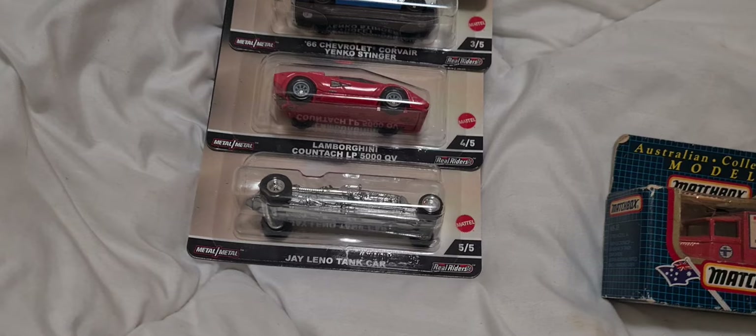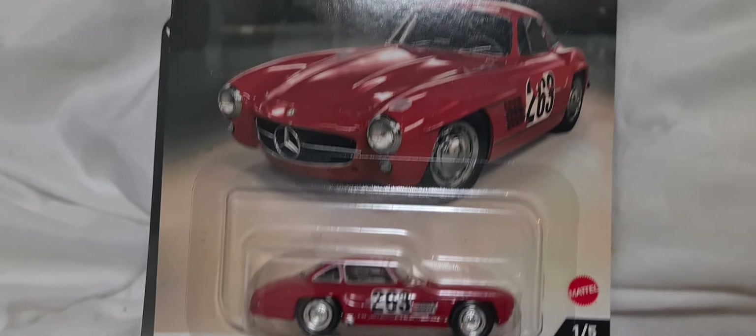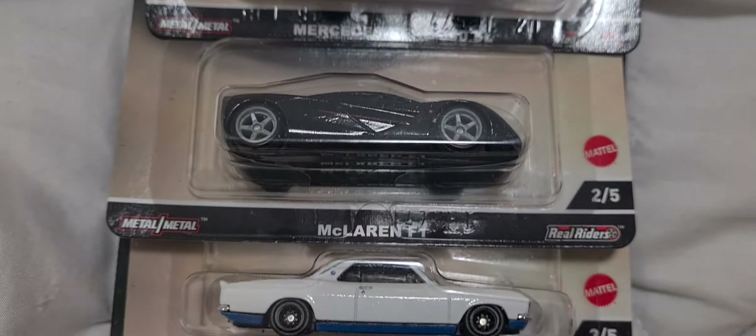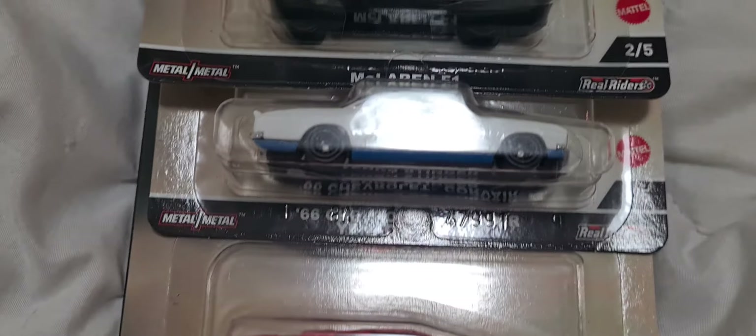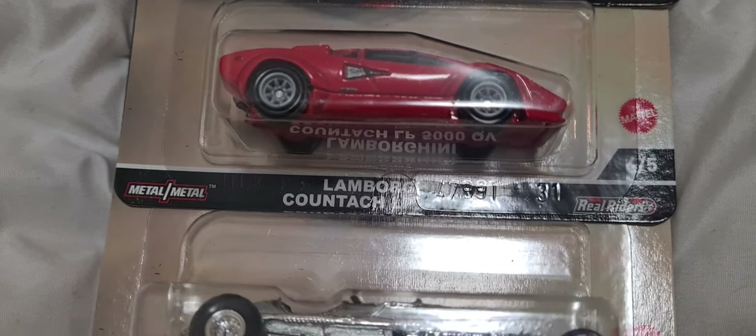And for Christmas my son bought me these — these are Jay Leno's Garage. These are all five cars that came out; it's a full set. That's pretty cool. Sorry about the glare, guys — I'm filming this in my bedroom at the moment, so it's a bit glary.